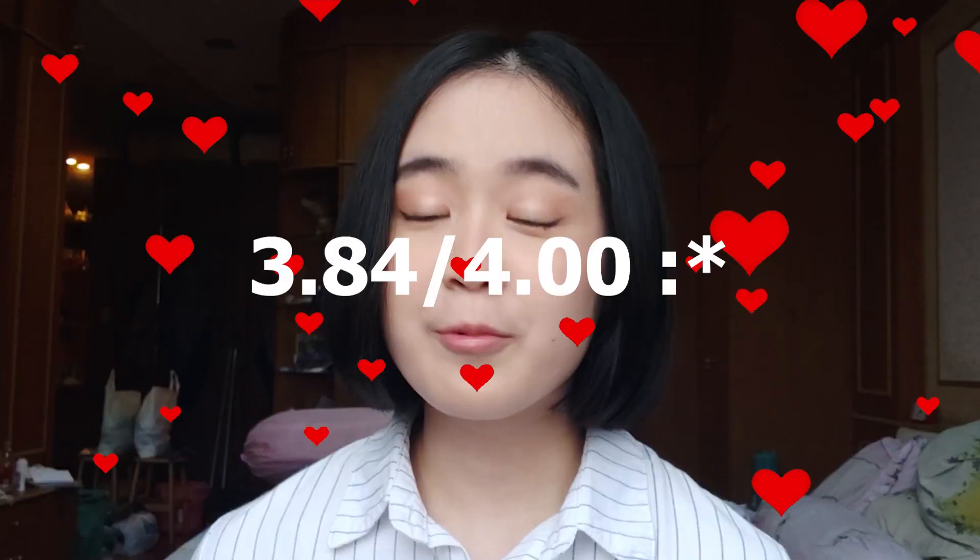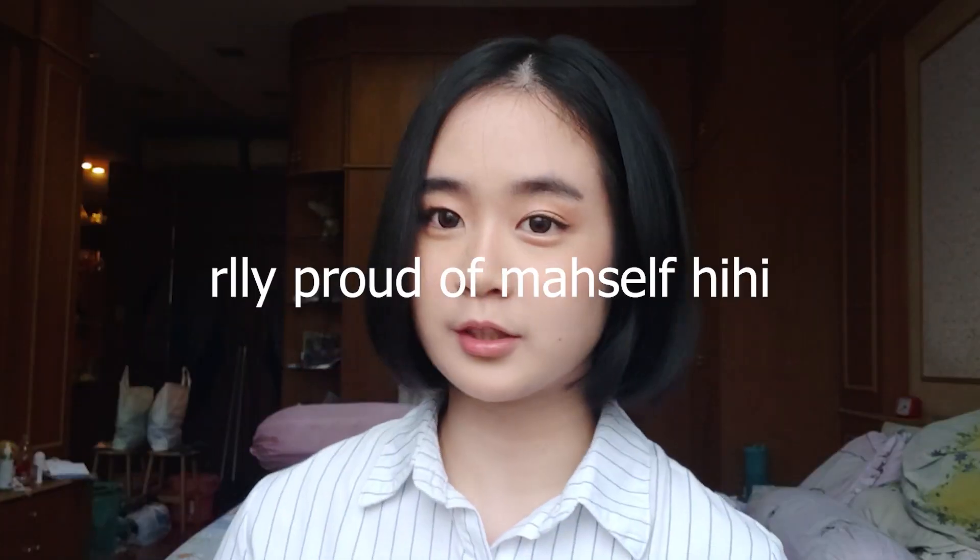I am done with my first semester of university. For those who don't know, I am taking actual science. For the past semester, I didn't use any book at all — not even a notebook. I didn't buy textbooks at all and my grades are pretty good. So I'm going to show you how I survived a semester of university as a math student without a single book and still stayed organized.